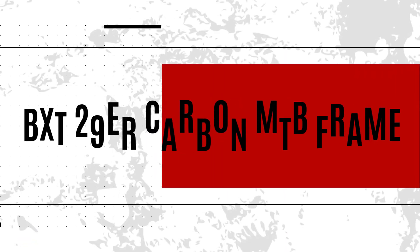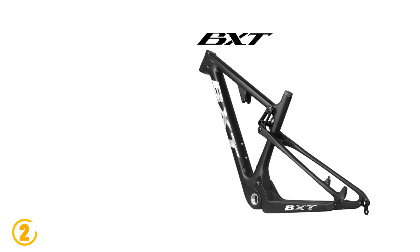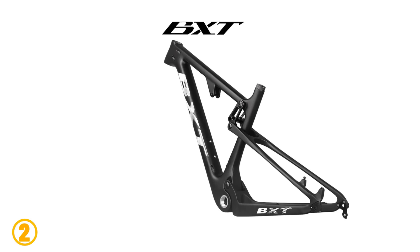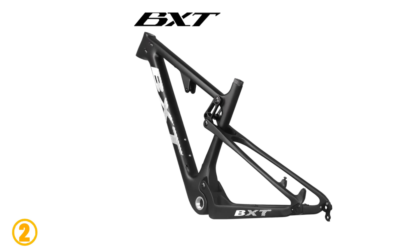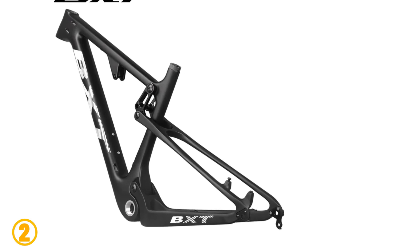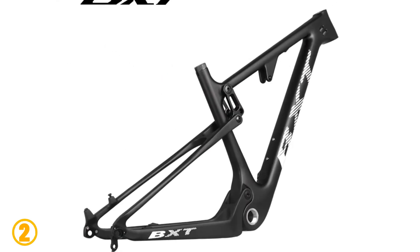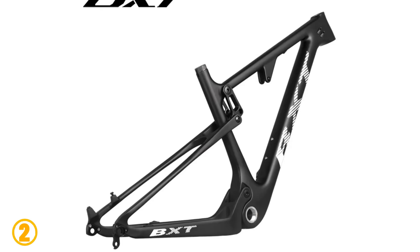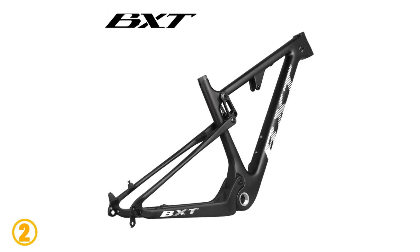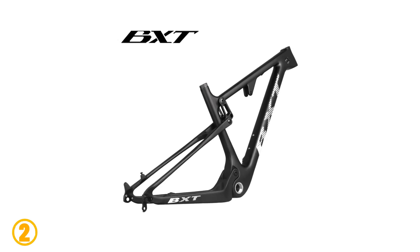Number two is the BXT 29-inch Carbon MTB Frame. Specifications: brand name BXT, model number BXT MTV-077, customized: yes, use: mountain bikes, suspension frame, material: carbon, frame travel 100 millimeters, fit for seat clamp 34.8, clamp 34.9 millimeters, fit for seat post 31.6 millimeters, fit for disc brake 160 millimeters, surface processing mode: matte and glossy, weight 2050 grams.